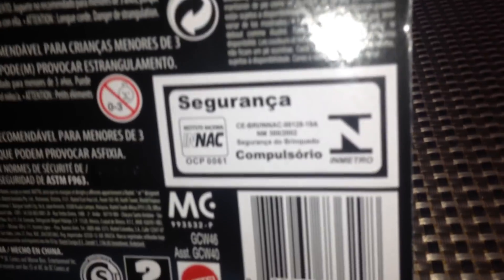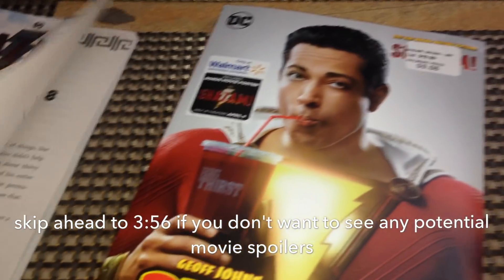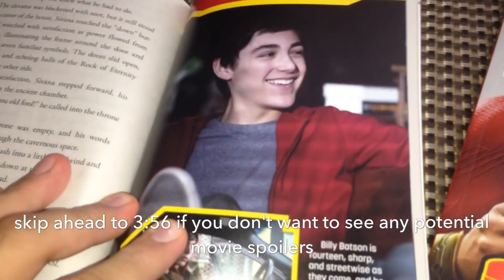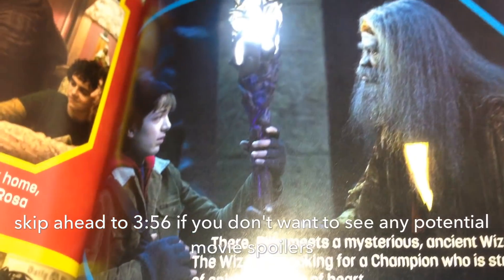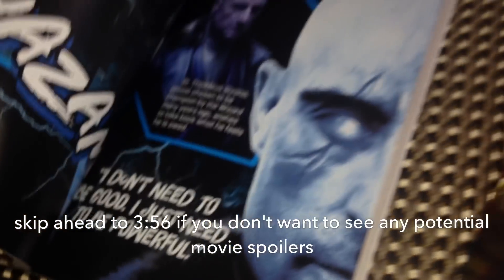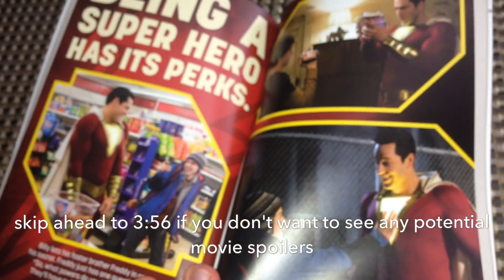Eugene looks pretty cool — on the back there's some cool box art and here is the UPC for Eugene. I also managed to find a couple of really cool books at Walmart, pretty cheap. This is the junior novel — there are some pictures in here. Spoiler warning: we've got Billy, some more Billy and Freddy, it looks like they've got some superhero merch, there's the Shazam family, the wizard, some more info with the wizard, and Dr. Savannah.